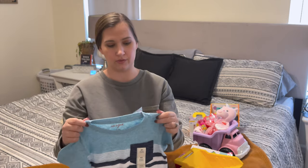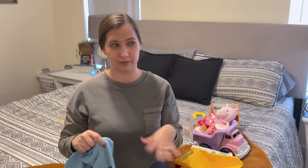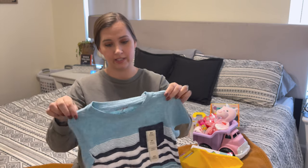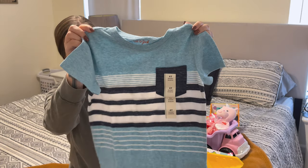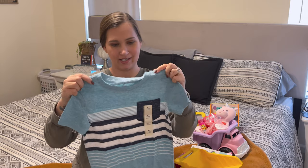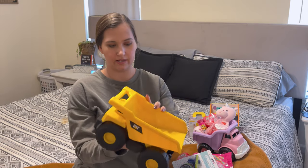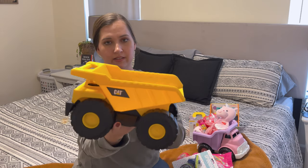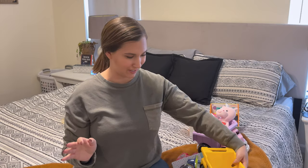I also got him a shirt from Cat & Jack's new spring/summer line for $7 — very bright and fun. And here's his yellow dump truck, also from Amazon — it opens up just like his sister's. I know they're both just going to have so much fun with these dump trucks.